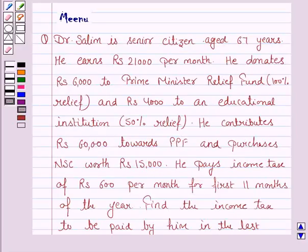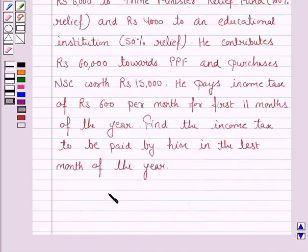Hello students, let's work out the following problem. Dr. Salim is a senior citizen aged 67 years. He earns Rs. 21,000 per month. He donates Rs. 6,000 to Prime Minister Relief Fund with 100% relief, and Rs. 4,000 to an educational institute with 50% relief. He contributes Rs. 60,000 towards PPF and purchases NSE worth Rs. 15,000. He pays income tax of Rs. 600 per month for the first 11 months of the year. Find the income tax to be paid by him in the last month of the year.